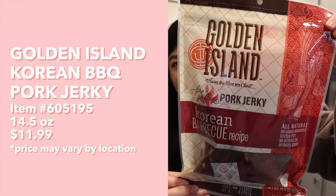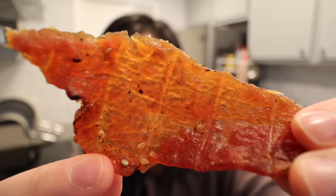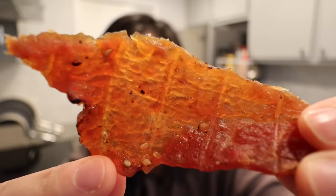Next up, we have Golden Island Pork Jerky Korean Barbecue Recipe. This is definitely something my family has gotten many, many times before. You can see there's some sesame seeds on there, and it looks like it has kind of a smokiness to it. It's so flavorful — you get a nice sweetness, it's very savory, umami. The jerky is not like super tough; you can bite into it very easily. What my family likes to do is heat it up a little bit — whether in the microwave, oven, or even the air fryer — and it gets all warm and kind of crispy. A family favorite in our household.